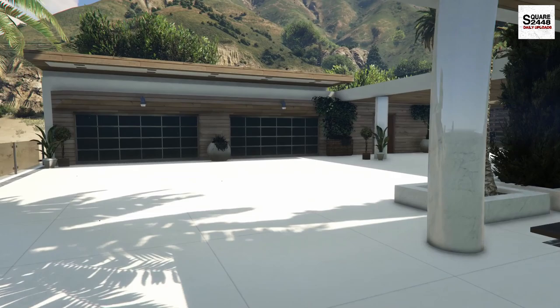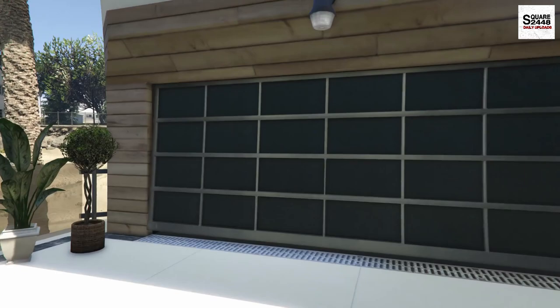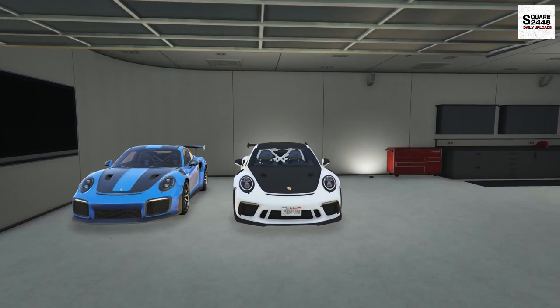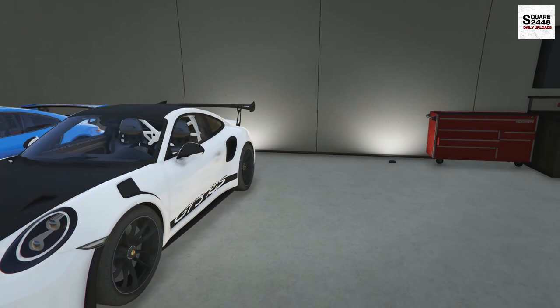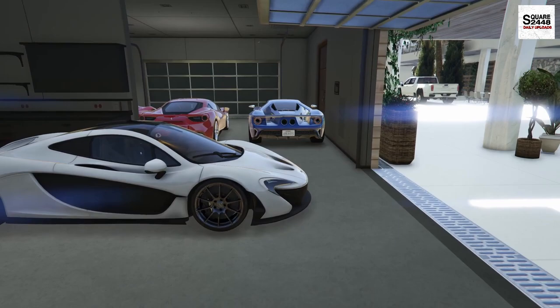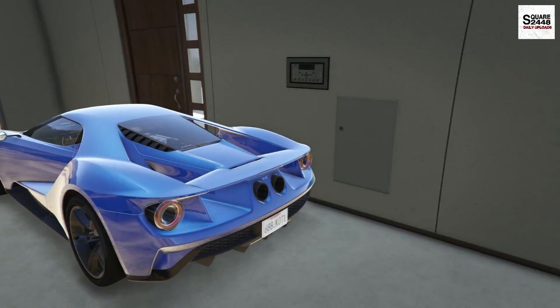A few updates for you guys: our 1978 Ford F-250 truck is currently being looked at. I just want to make sure everything runs well before we drive around town. Let's come over to the garages. I did end up taking out the Ford GT and the Ferrari and washed them as well, so all the cars look clean. I always just try to park them clean.